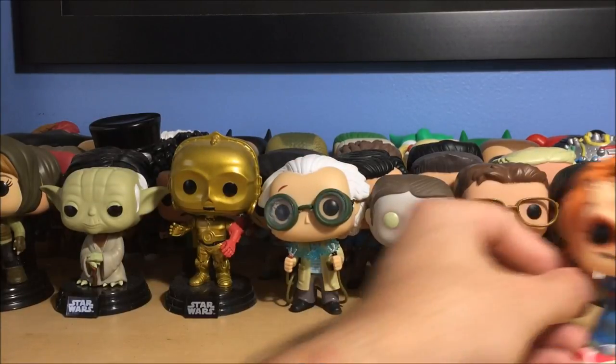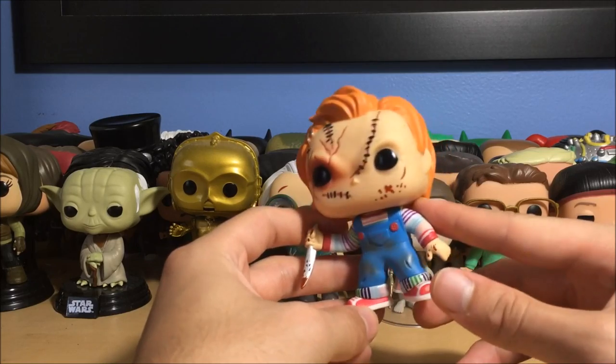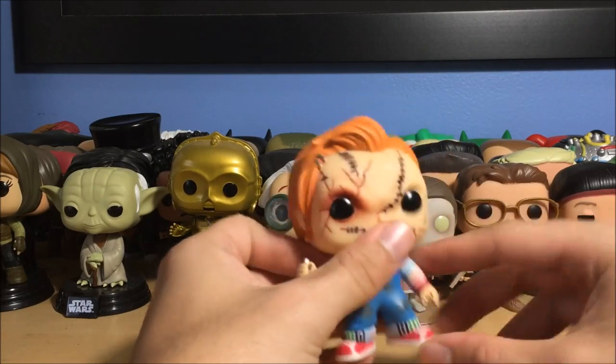Next we have Hannibal played by Mads Mikkelsen from the Hannibal TV show — I got this in a Horror Block so I didn't intentionally buy it, it just came by chance. Still very cool, he's got his knife right there. The Hannibal TV show got cancelled, but they're actually going to try to continue it on Netflix or something.